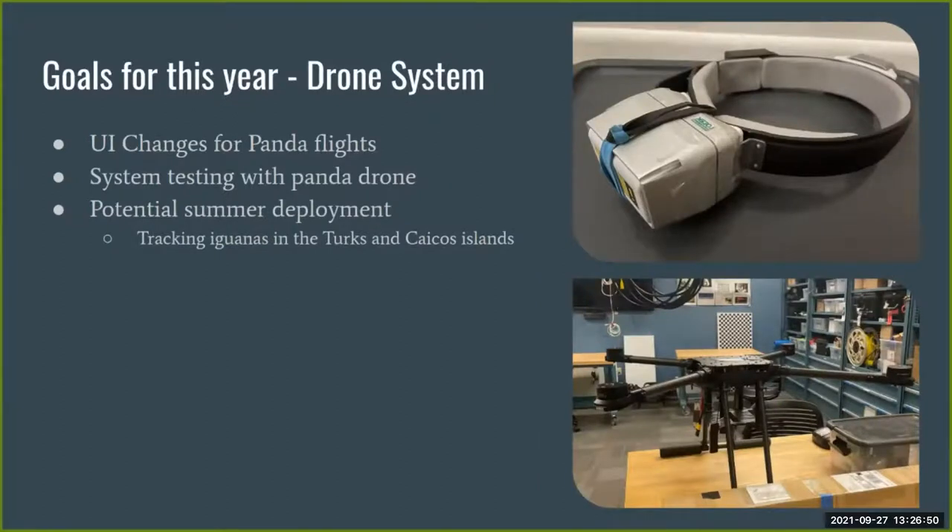We're also working with Airspace Consulting and the LA Zoo to track pandas in Chengdu, China. They have an existing tracking system and have requested help with data visualizations. We plan to adjust our UI to meet their needs and test our current system on their panda drone. Additionally, we have a potential deployment opportunity this summer to track iguanas in the Turks and Caicos Islands via drone, so we need to complete system testing to ensure everything is flight-ready.